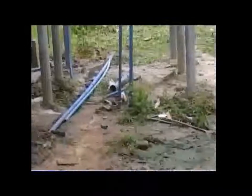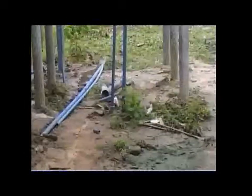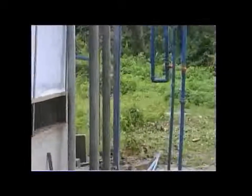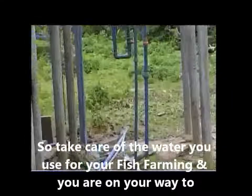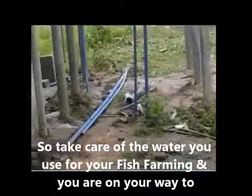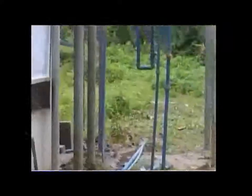Thank God that when they sunk the borehole they didn't come across crude oil or petroleum. We needed water, not petrol — though I would have preferred petrol so that we could abandon this place and start prospecting for fuel. But thank God it's water.